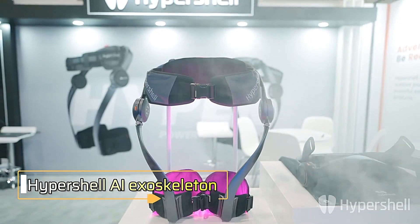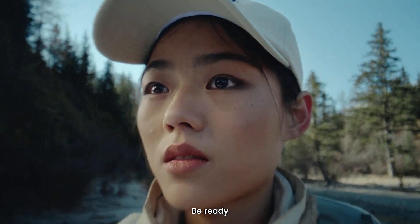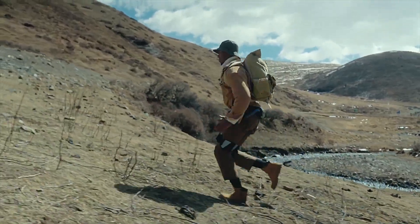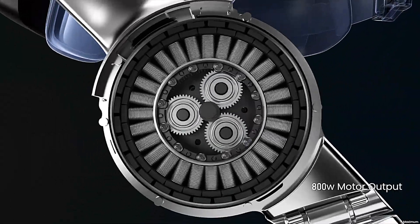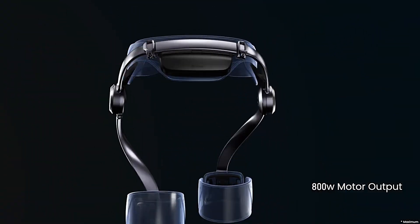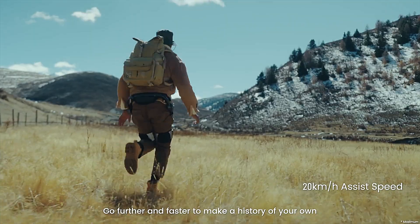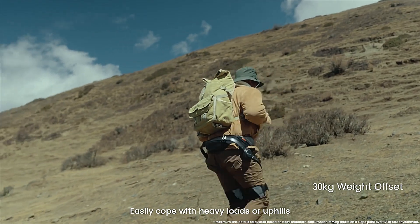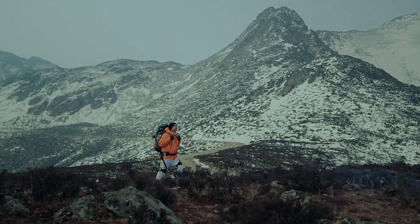Hypershell AI Exoskeleton. The Hypershell AI Exoskeleton is a groundbreaking innovation designed for outdoor enthusiasts seeking enhanced mobility and performance in challenging environments. Unveiled at CES 2024, this lightweight exoskeleton, weighing just 5 lbs, is equipped with an 800-watt output and an AI-driven motion engine, allowing it to adapt seamlessly to different terrains. With a single charge, it can provide up to 10 miles of assistance, making activities like hiking, running, and exploring much easier and more enjoyable.